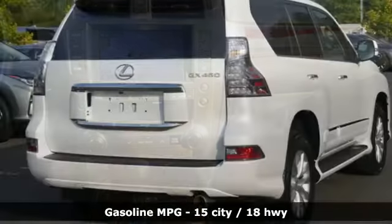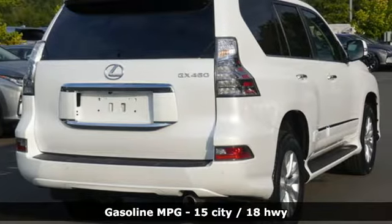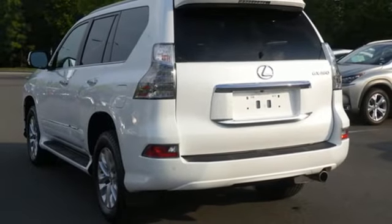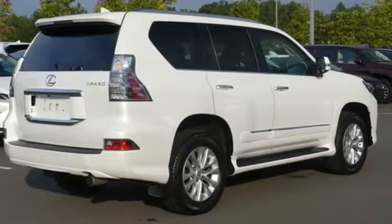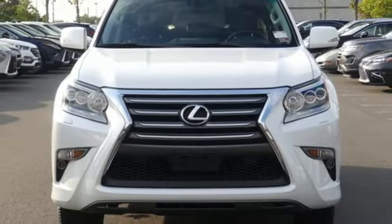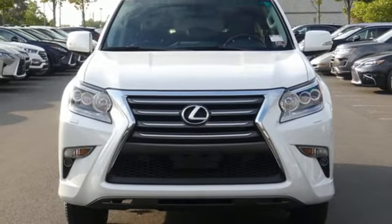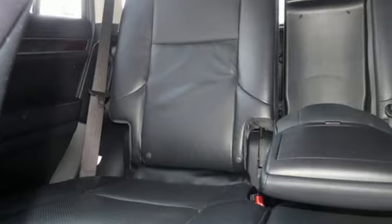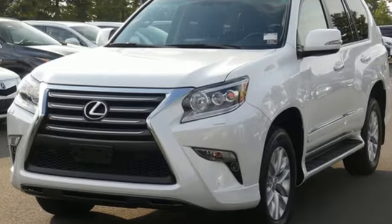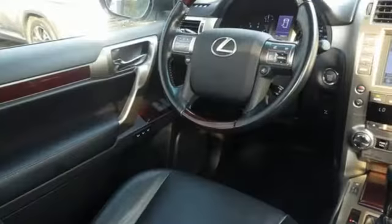It comes with all the amenities you need: V8 engine, active front and rear anti-roll bar, integrated navigation system with voice activation, memory exterior door mirror settings, dual zone climate control, auto dimming rear-view mirror, streaming audio, memory steering wheel settings, voice activated climate controls, and front and rear parking sensors.